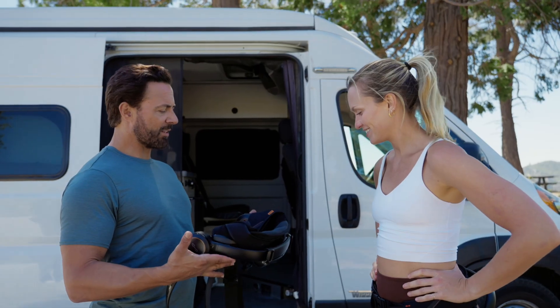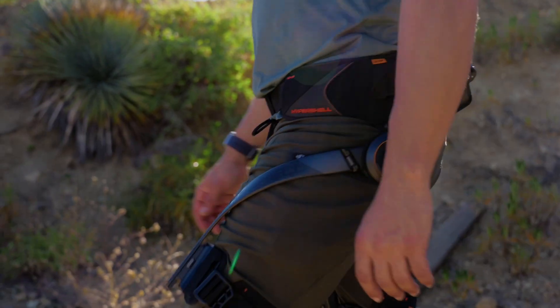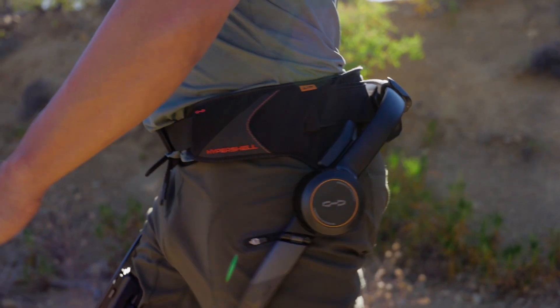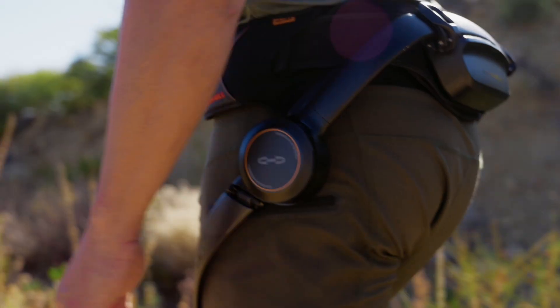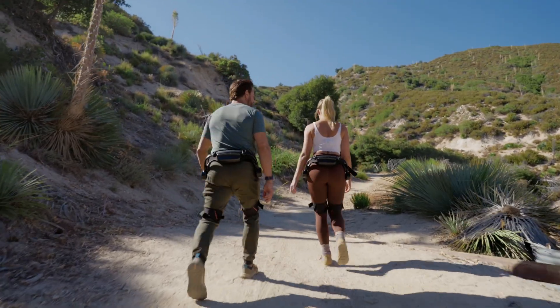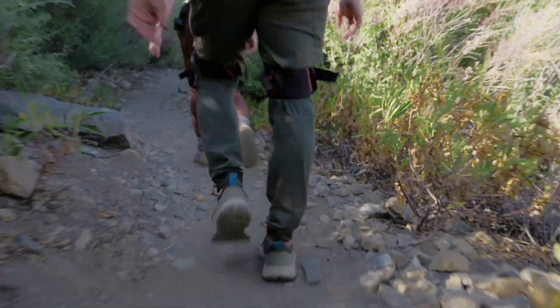Cool, I didn't expect this to be so compact. I thought an exoskeleton would be gigantic. Hypershell has made breakthroughs in multiple core technologies in the field, becoming the first brand in the world to bring exoskeletons into consumer scenarios. Now with Hypershell X, more people can step outside, move with confidence, and enjoy the outdoors like never before.